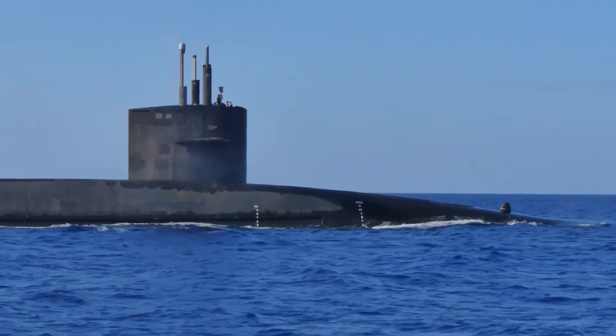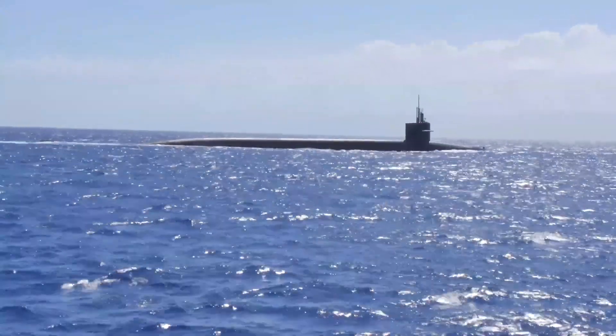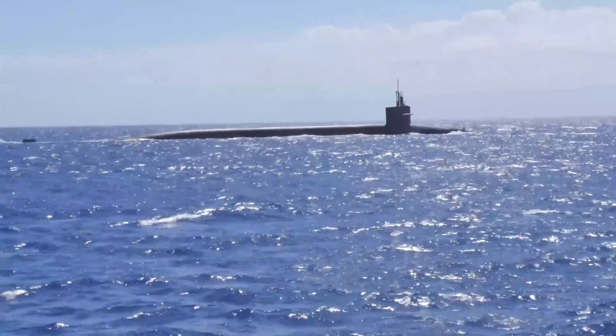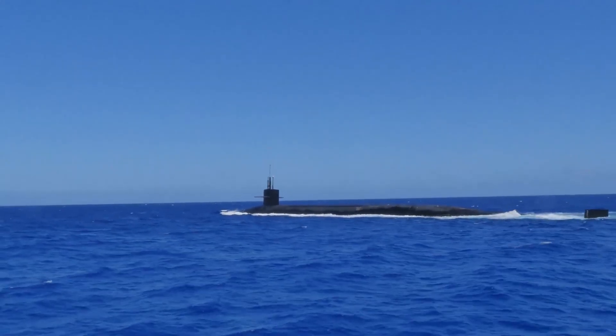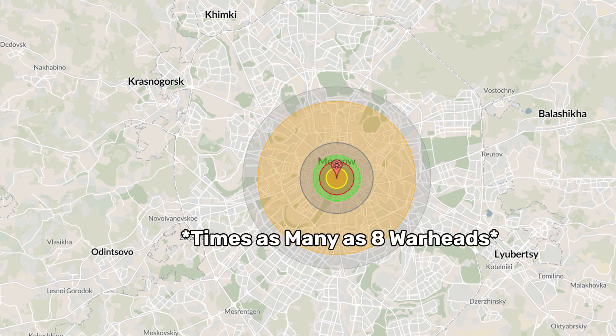That covers the airborne leg of the nuclear triad. Now let's move to the US Navy's Ohio class ballistic missile submarines, which represent the majority of America's deployed nuclear firepower. The Navy operates 14 Ohio class boomers carrying nuclear weapons. Each is capable of carrying up to 24 Trident II submarine-launched ballistic missiles, though they usually carry 20. Each Trident II SLBM can carry up to eight W-76 100-kiloton warheads or eight W-88 455-kiloton warheads, each in its own multiple independent reentry vehicle.